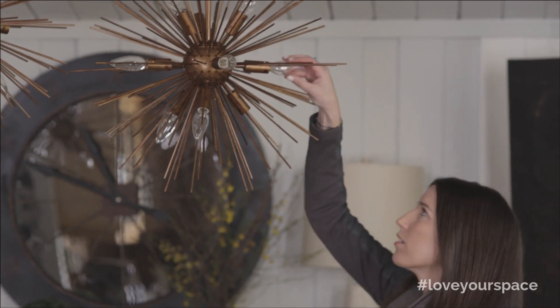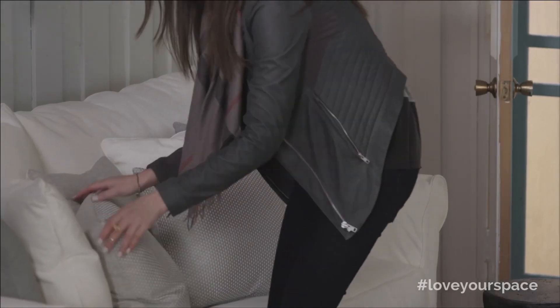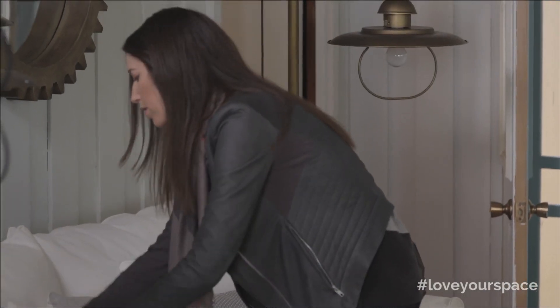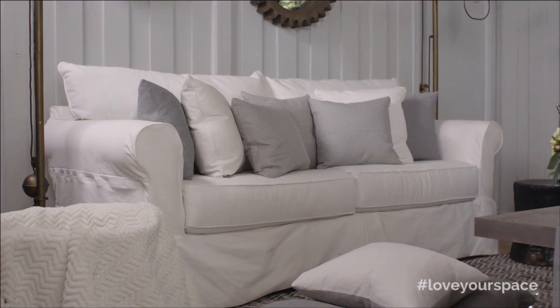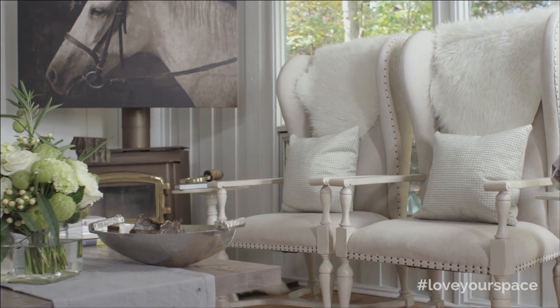The biggest challenge in a space like this is figuring out the furniture configuration and how you're going to maximize the space. We overcame that challenge by going with the idea that less is more. We chose just a few pieces but very large pieces — an oversized sofa and these beautiful hostess chairs with the high backs that really create a sense of presence in the room.